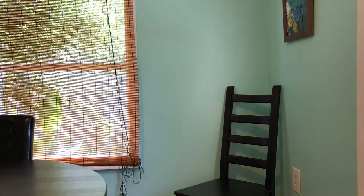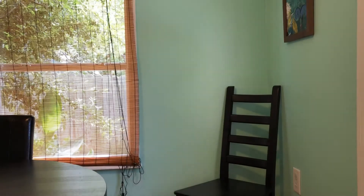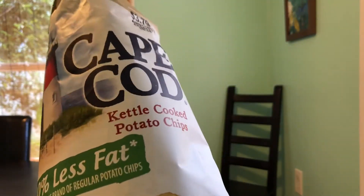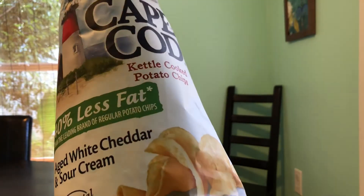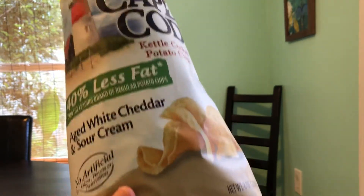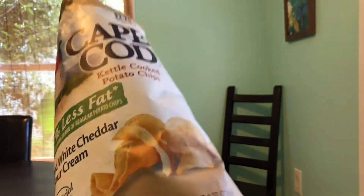I don't know about the sour cream aspect of it, per se. But, mm-hmm — these are pretty good. I think they'll go good at the cookout. I don't think I would personally buy them again, although they're definitely a good mild flavor with that white cheddar popcorn type of flavor.